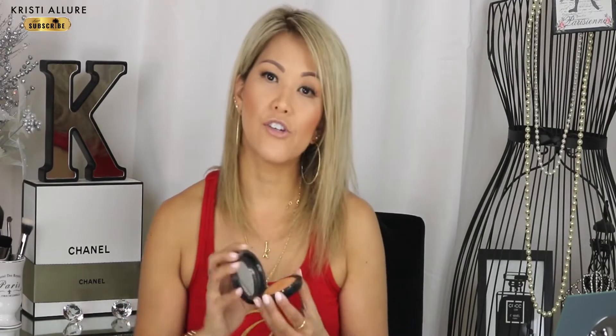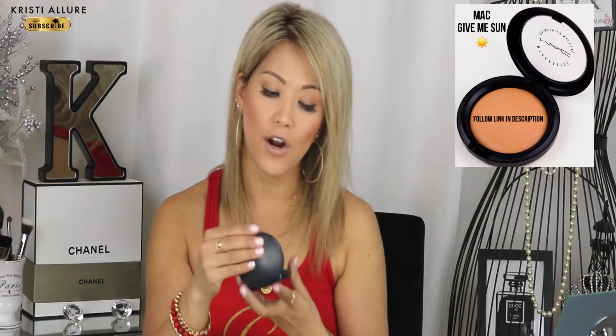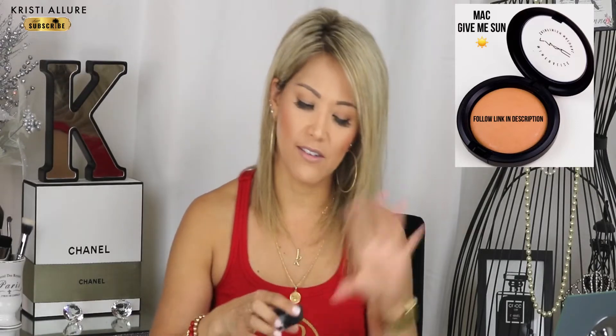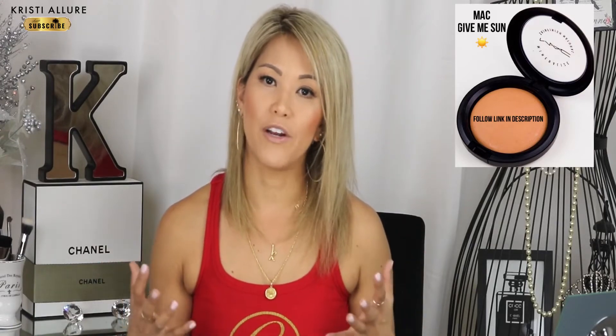As far as blushes and bronzers go, one product I truly cannot live without is MAC Give Me Sun. I can leave my contour bronzers at home and be fine as long as I have this. I actually used it as my eyeshadow today — I can use it for bronzer, eyeshadow, and very lightly for contour. It has a little glistening so I wouldn't really contour with it, but it's incredibly versatile.